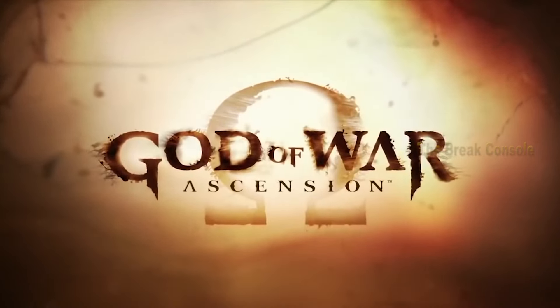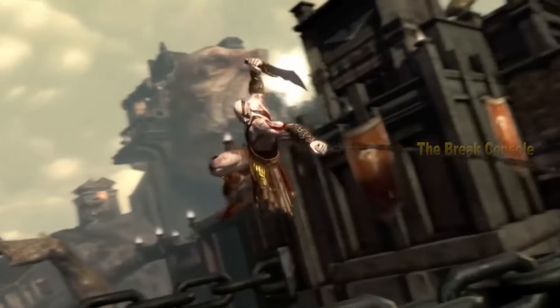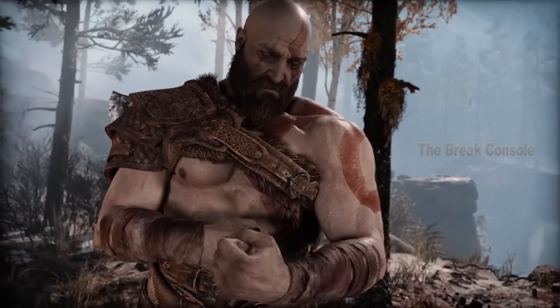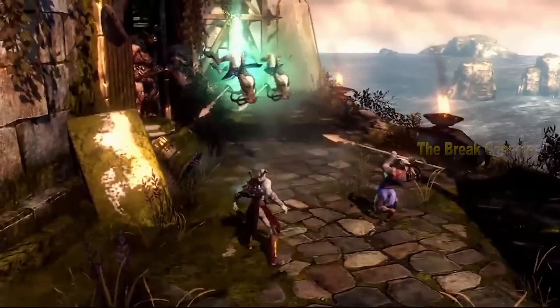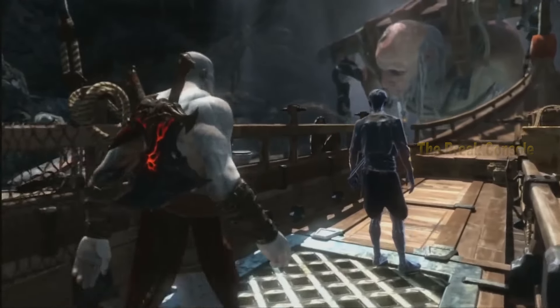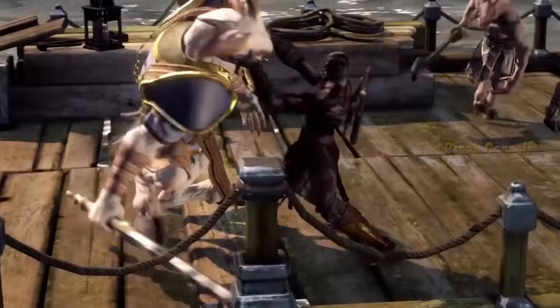At number seven, there is God of War Ascension. This game was released exclusively for the PS3 on March 12, 2013. Since its inception on the PS2, we've seen how AAA exclusive games can maximize hardware performance to deliver better graphics. Before God of War became a different game on the PS4, God of War Ascension reached its pinnacle in graphics for action hack and slash games like this one.